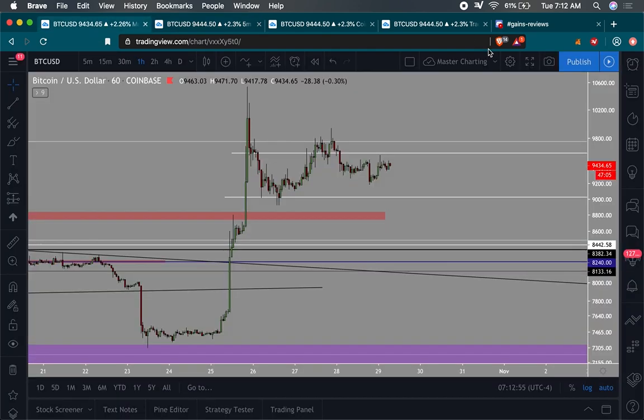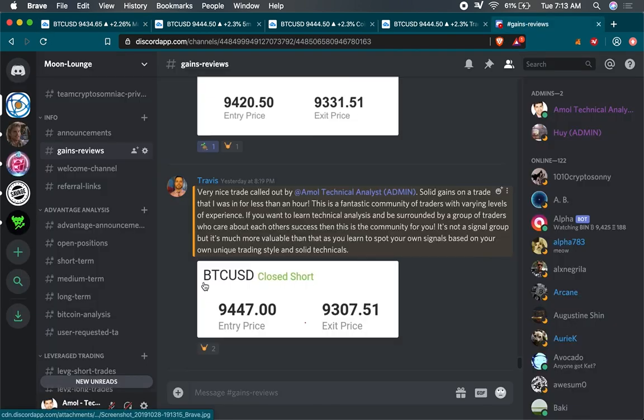I want to show you guys a couple things of how I go about my thought process of looking at trades, how I look at setups, and how my analysis that I provide for my community helps us better gauge how we're going to go about a trade.